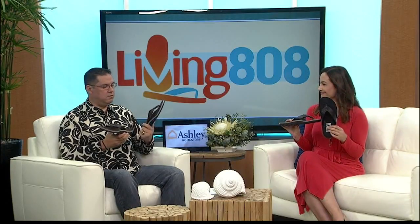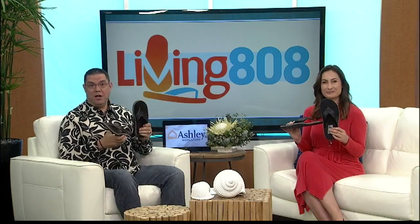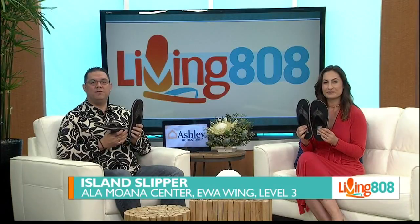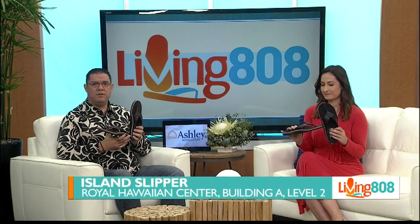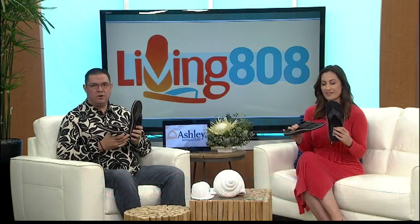These actually might fit me. You can find these slippers at the Evo Wing of Ala Moana Center — Island Slipper is located on the third floor. Or, if you're in the Waikiki area, head down to the Royal Hawaiian Center, where Island Slipper is located on the second floor.